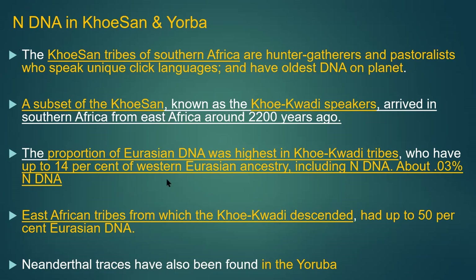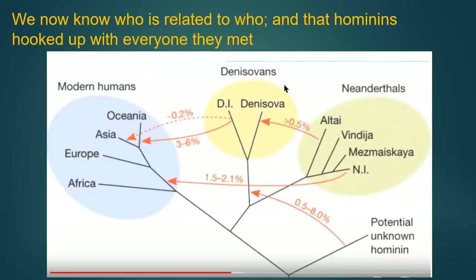An audience member asks: are there no human populations that do not have some Neanderthal DNA? The answer: correct — no modern humans exist without some. The Khoisan have it. Some East African tribes from which the Khoe-Khoedam descend have up to 50% Eurasian DNA. So every time subgroups met different species, intermixture and introgression occurred.